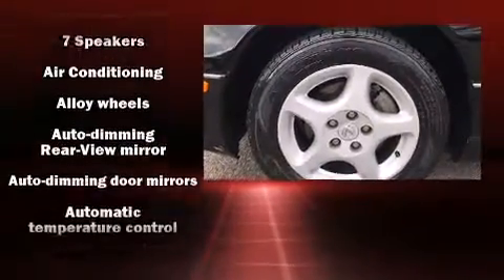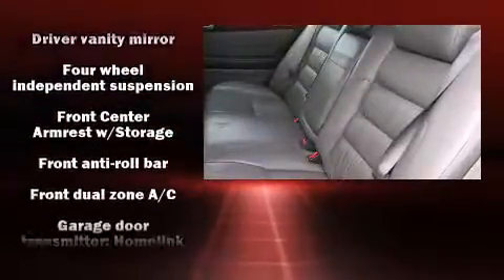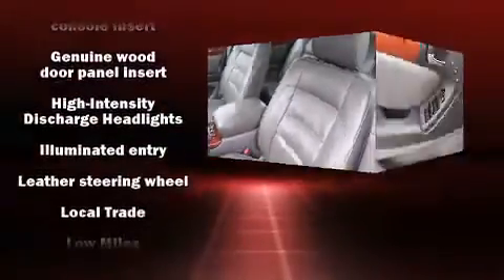Lexus ensures the safety and security of its passengers with equipment such as front and side impact airbags, traction control, brake assist, a panic alarm, and four-wheel disc brakes with ABS.